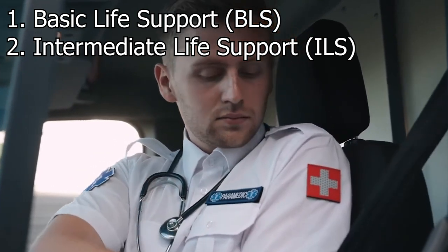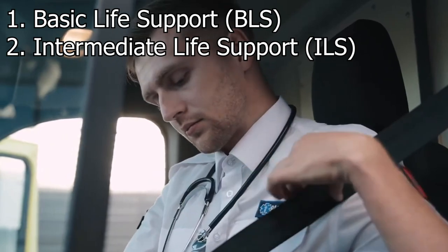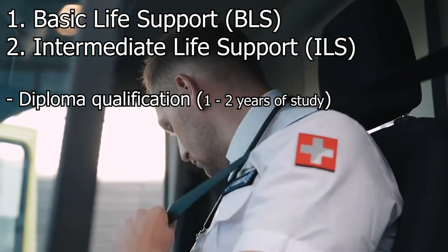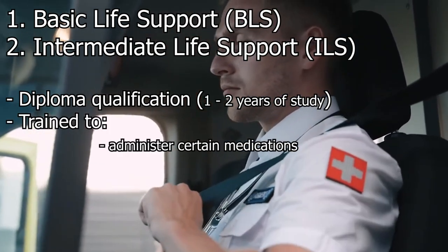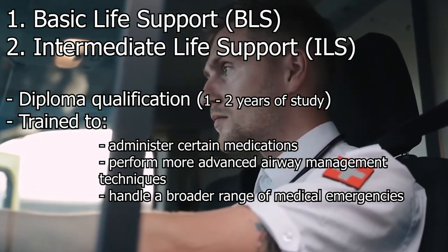Intermediate Life Support (ILS). Intermediate Life Support paramedics undergo further education beyond BLS. This level of training often leads to a diploma qualification, usually requiring about one to two years of study. ILS paramedics are trained to administer certain medications, perform more advanced airway management techniques, and handle a broader range of medical emergencies.